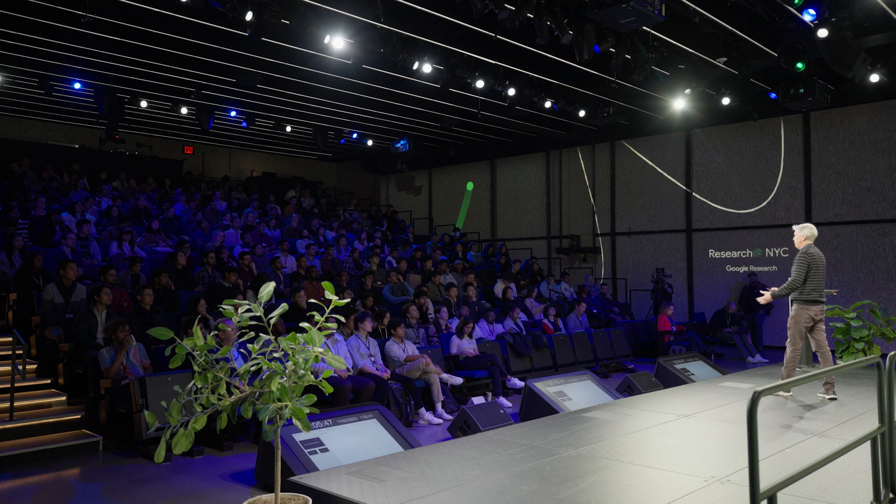Everything that you do in conversation with that model is grounded in the documents you give it. So if you're a student and you've got your syllabus and all your reading, you upload that reading to Notebook LM. And then the second you upload it, it's as if the AI has become an expert in that entire reading list. All the conversations you have with the model are grounded in those documents. And that creates the opportunity for a new kind of what we call conversational learning.